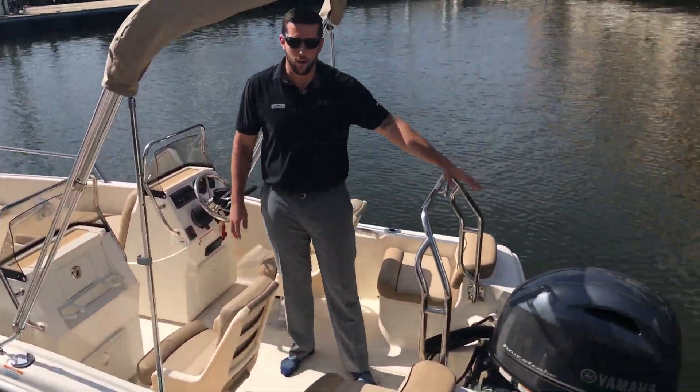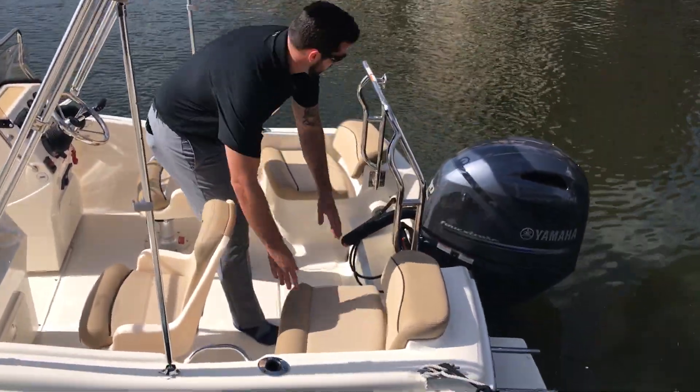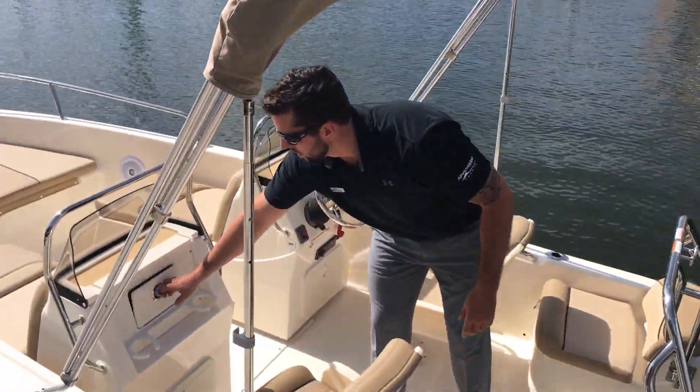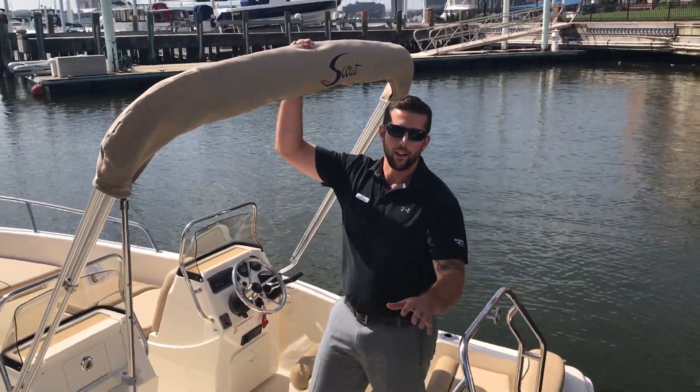Starting in the back, you get your 90 horsepower outboard. Got storage here, batteries are over here. Got nice two captain's chairs that both swivel, and an awesome glove compartment here. This one comes with the optional Bimini top so you can get out of the sun a little bit.